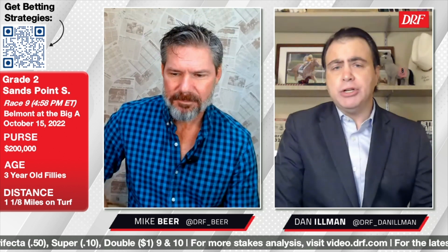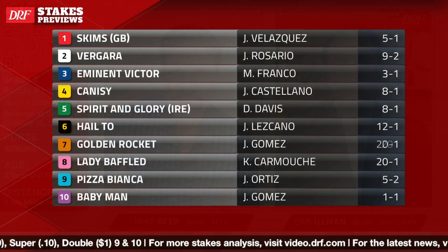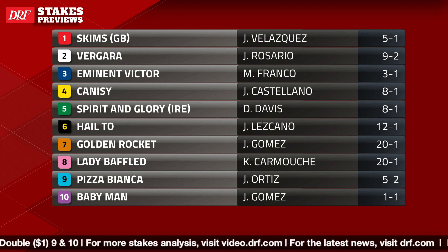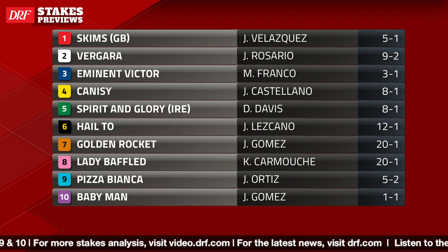Hi everybody, Dan Omen, Mike Beer. The feature race at Belmont at the Big A on Saturday — race number nine, the Grade 2 Sands Point. Three-year-old fillies going a mile and an eighth on the turf, $200,000 is the purse. We have a field of nine entered for turf. The number 10, Baby Man, is entered main track only. Of the horses entered for turf, I think it's a pretty competitive bunch.